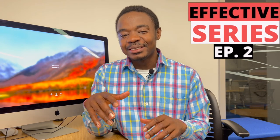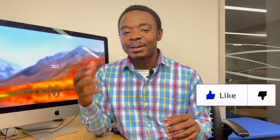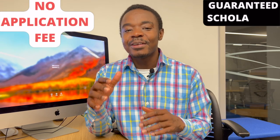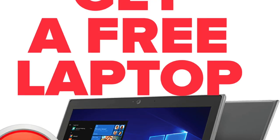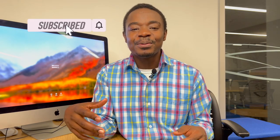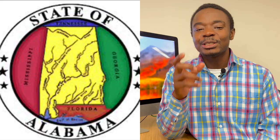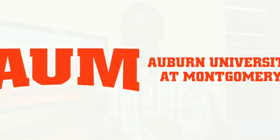This is the second episode of the Effective Series and on this episode I'm going to show you how you can apply to the 2021 most affordable university in the state of Alabama for free. You are guaranteed funding upon admission, and if you make it to campus you get a free laptop. I have already assisted people into these universities, so every university featured on this series has been tried and tested. This university is called Auburn University at Montgomery. To be clear, there are two universities in Alabama called Auburn University: one is located in the city of Auburn, and the one we are focusing on today is Auburn University at Montgomery.